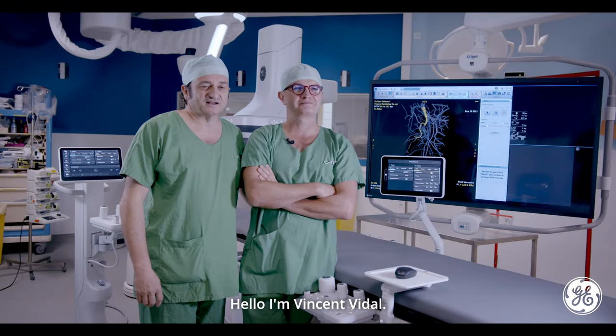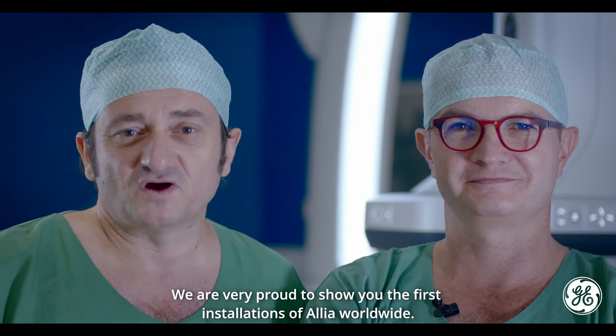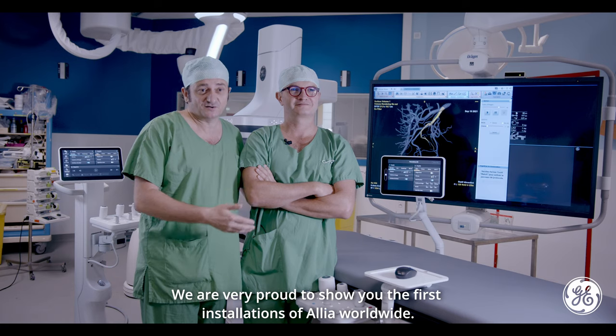Hi, I'm Alexis Jacquier. Hello, I'm Vincent Vidal. Welcome to Latimon Hospital. We are very proud to show you the first installations of Alia worldwide.